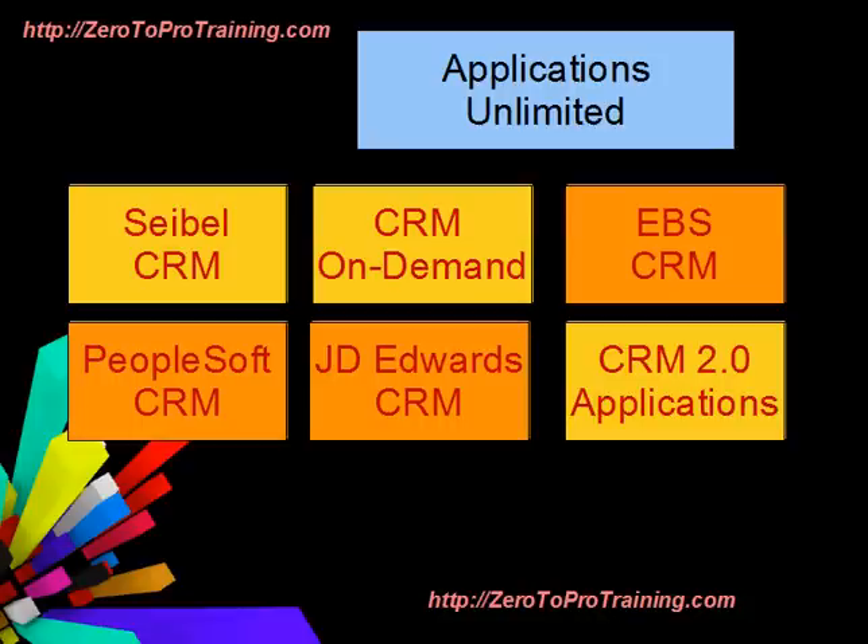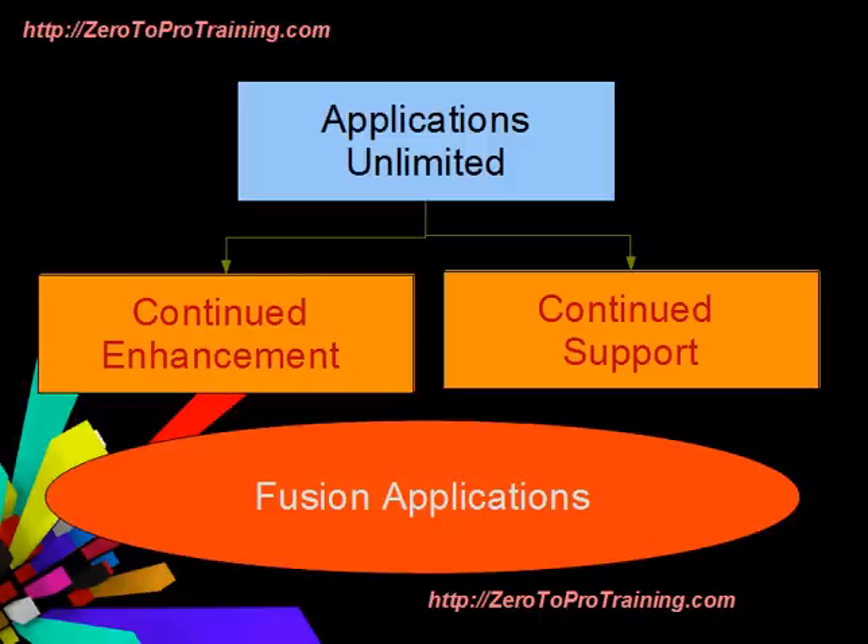They all fall under the Applications Unlimited umbrella. Applications Unlimited is Oracle's plan to continue enhancing and supporting current applications product lines while simultaneously developing next-generation Fusion Applications. Oracle's lifetime support policy further extends Oracle's support for its applications.